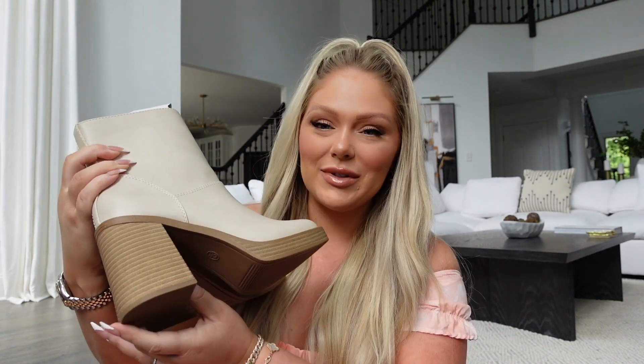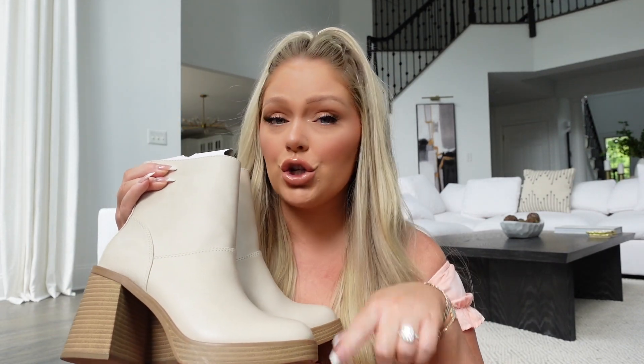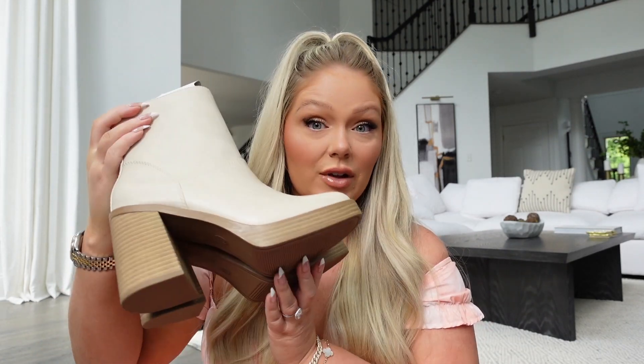Next we have these boots — when I saw these I was like, oh my goodness, they are so cute. I'm obsessed with the chunky heel. Price-wise they were $39.99, which is not too bad. I don't have a boot that really looks like this in this color, so I thought these were really cute for fall. At my Target they weren't in the shoe section — they were in the clothing section on a shelf, not in a box.